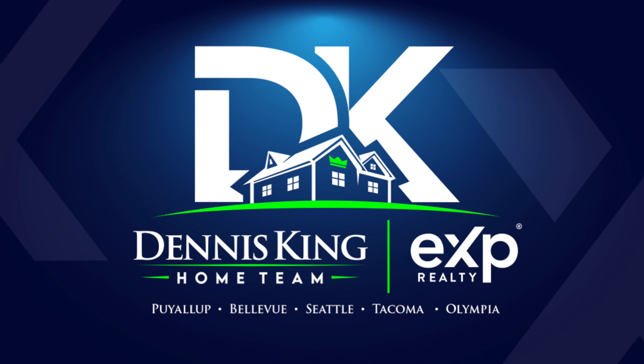Have you ever wondered what 2,720 square feet will get you here in Auburn, Washington? I'm about to show you. Welcome to 1008 W Street Northwest, right here in Auburn. It's four bedrooms, two and a half baths, and this place is pretty cool. I'm going to give you a tour and show you what $845,000 will get you here in Auburn, Washington.